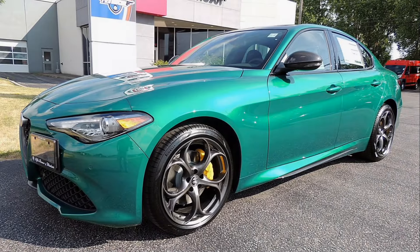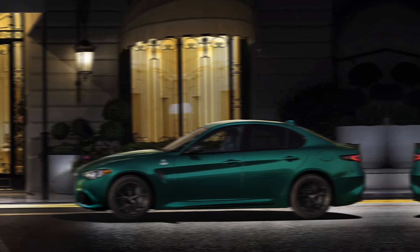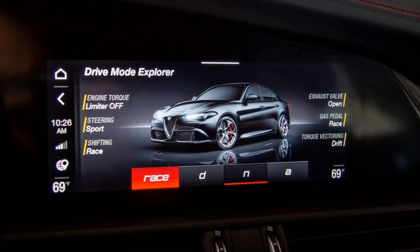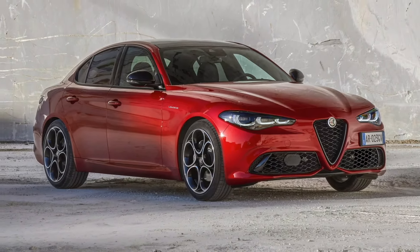Technology. The Giulia comes standard with a variety of technology features, including a 10.25-inch touchscreen infotainment system, Apple CarPlay, Android Auto, a Wi-Fi hotspot, and a 14-speaker Harman Kardon sound system.